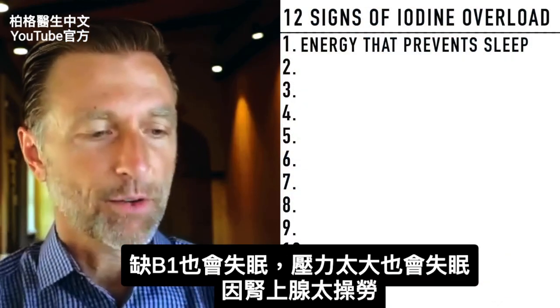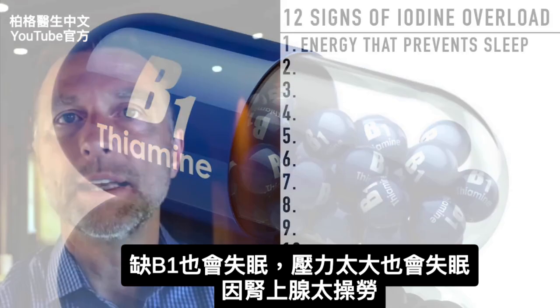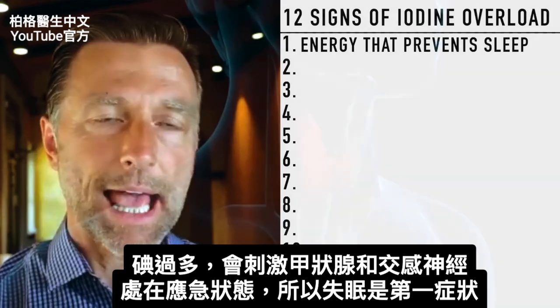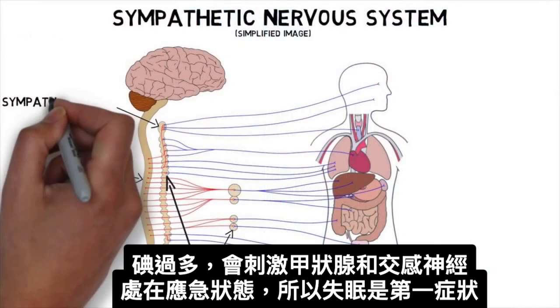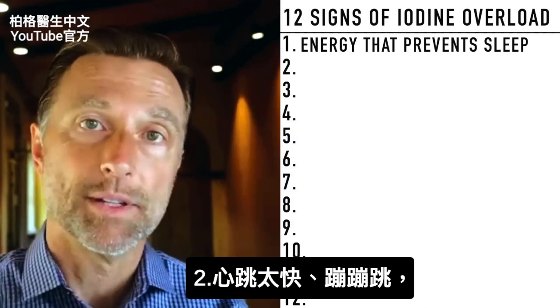You could also have that symptom from other things like low B1, for example, or being stressed because your adrenals are in overdrive. But realize that too much iodine can activate the thyroid, which can then activate too much sympathetic nervous system — too much flight-or-fight. That's really one of the first signs that occurs with taking too much iodine.